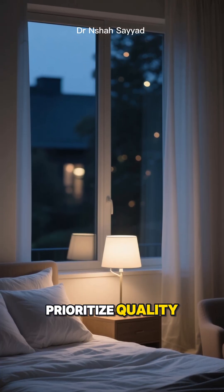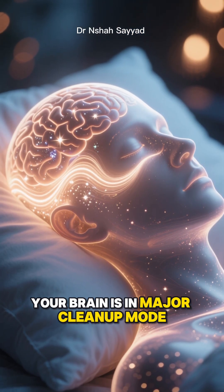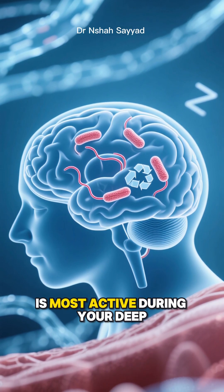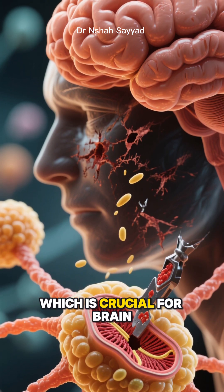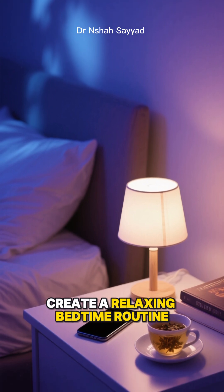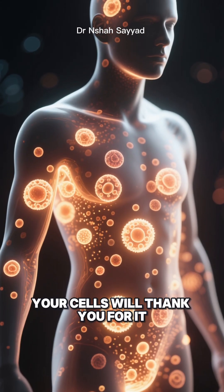And finally, number five: prioritize quality sleep. This is so underrated. While you're dreaming, your brain is in major cleanup mode. A specific type of autophagy in the brain, called mitophagy, is most active during your deep sleep cycles. It clears out damaged mitochondria, which is crucial for brain health and preventing neurodegenerative diseases. So turn off the screens, create a relaxing bedtime routine, and aim for that solid seven to eight hours. Your cells will thank you for it.